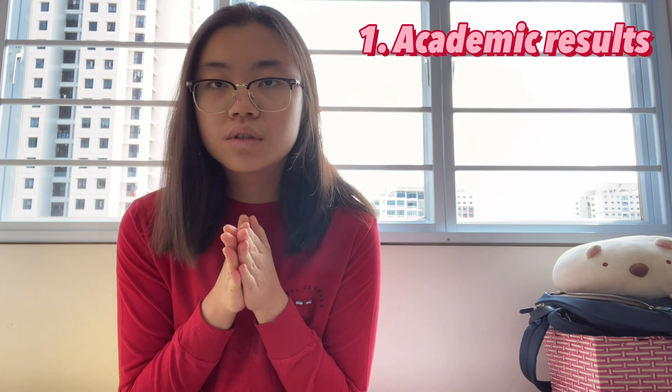Section 1, Point number 1: your academic results. The cutoff point is likely going to be around 87.5, which means you have to aim for about 4 As and 1 B in terms of A-level standards.